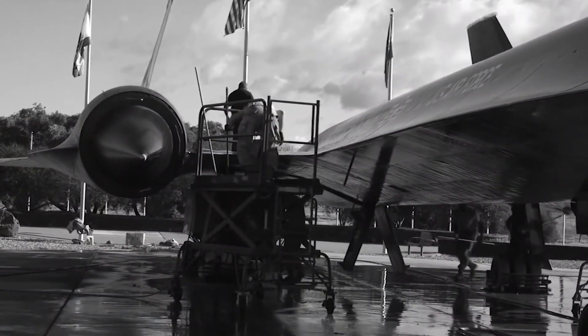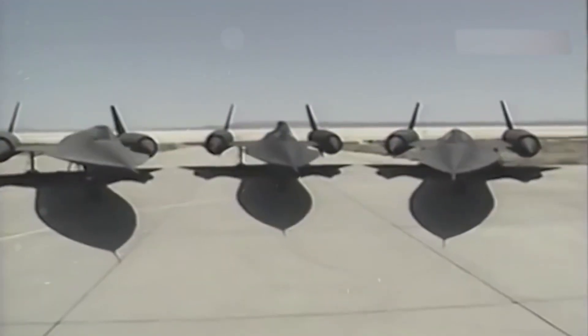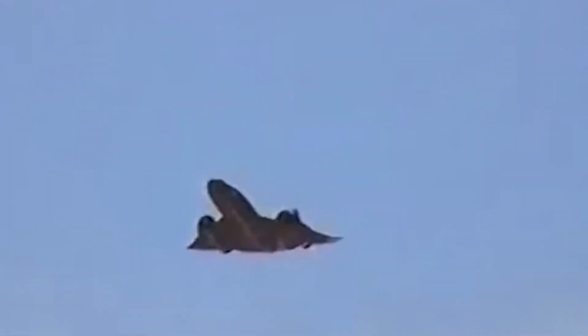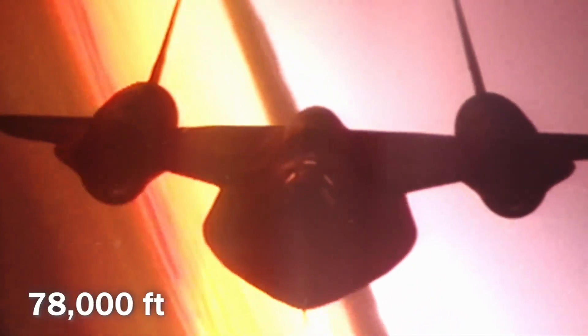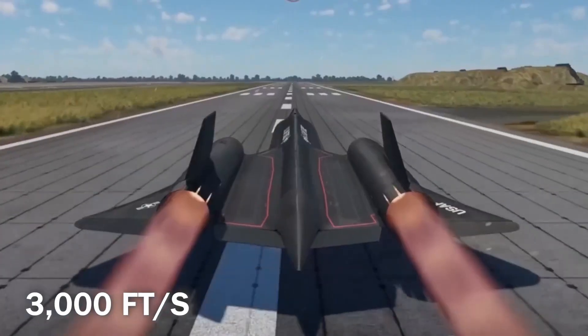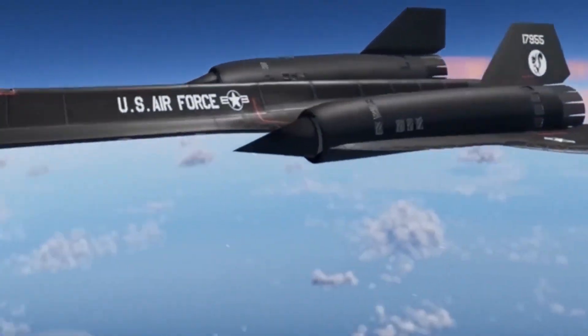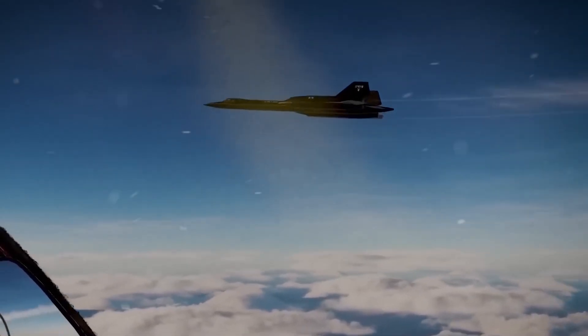Responding with determination and creativity, Skunk Works faced numerous challenges during the Blackbird's flight testing phase, constantly pushing the limits of aeronautical achievement. The Blackbird, breaking records with each flight, notably achieved a sustained speed exceeding Mach 3 on July 20th, 1963, reaching an astonishing altitude of 78,000 feet. These accomplishments were not without difficulties — the unprecedented speed of 3,000 feet per second required a re-evaluation of navigation methods. Traditional visual references like highways and cities became obsolete, replaced by reliance on mountain ranges, coastlines, and large bodies of water.